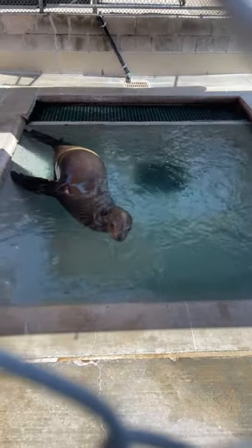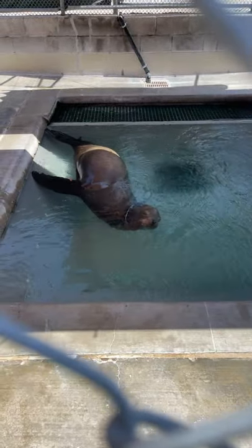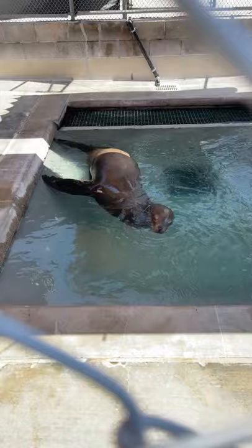Welcome to the Pacific Marine Mammal Center. We're going to do a special patient update about Bolt, the entangled sea lion that was rescued a little over two weeks ago. We're also going to have two of our veterinarians join us today. Here he is hanging out in the pool, looking pretty good.